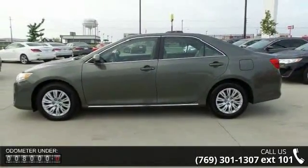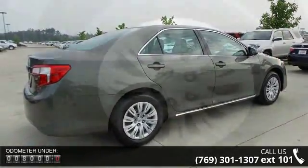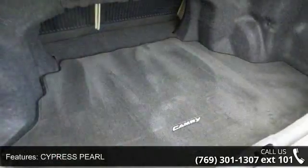Enjoy these notable features: Cypress Pearl, Door Seal Enhancements, Ivory Fabric Seat Trim, Front Wheel Drive, Power Steering, ABS, 4-Wheel Disc Brakes, Brake Assist, Wheel Covers and Steel Wheels.